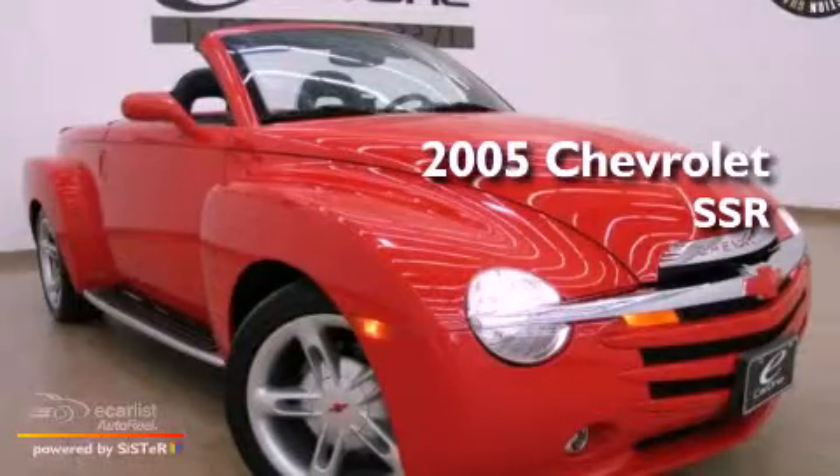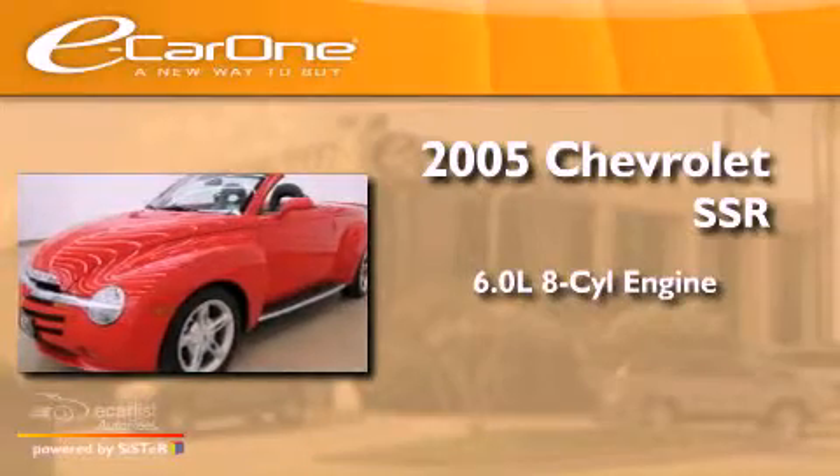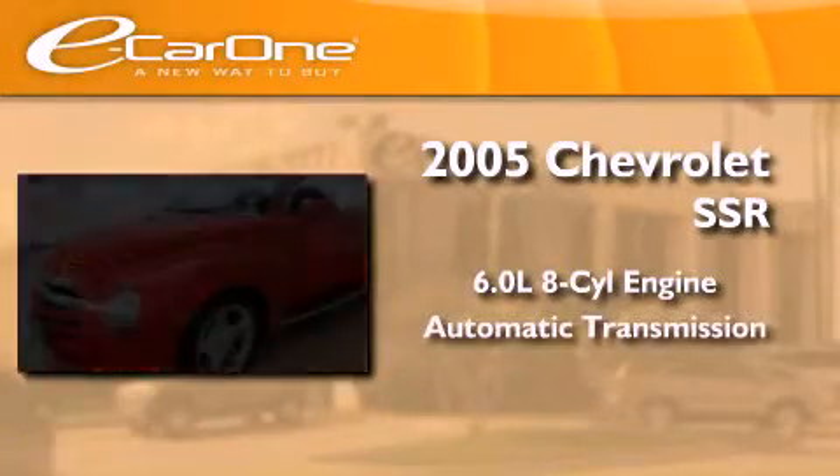This is a 2005 Chevrolet SSR. It has a 6.0-liter 8-cylinder engine and an automatic transmission.